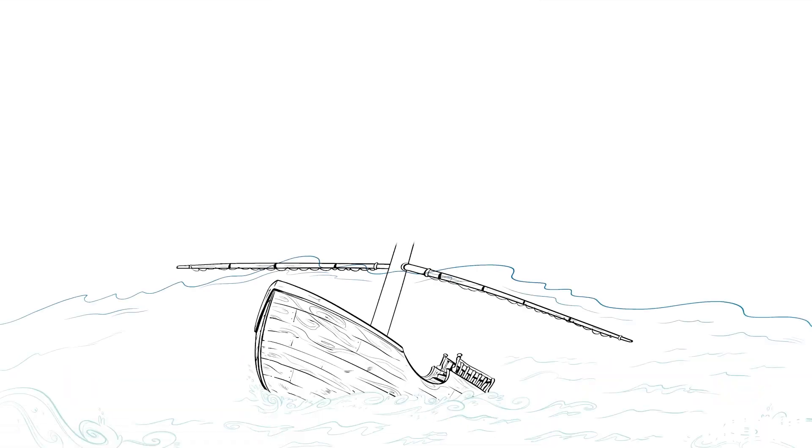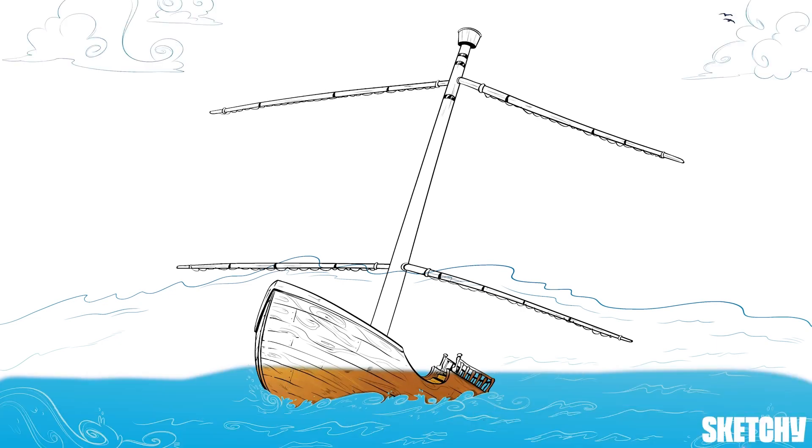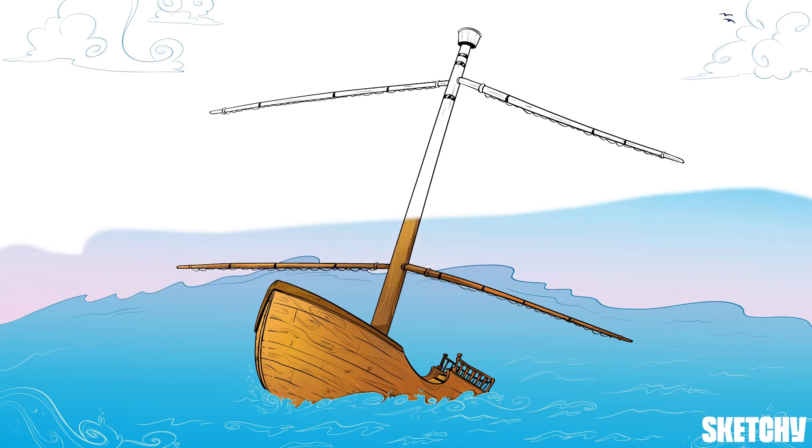Ahoy there matey! We're on the high seas for this sketch. A lot could be lurking in these waters, so let's hope this merchant ship has steady wind and smooth sailing.